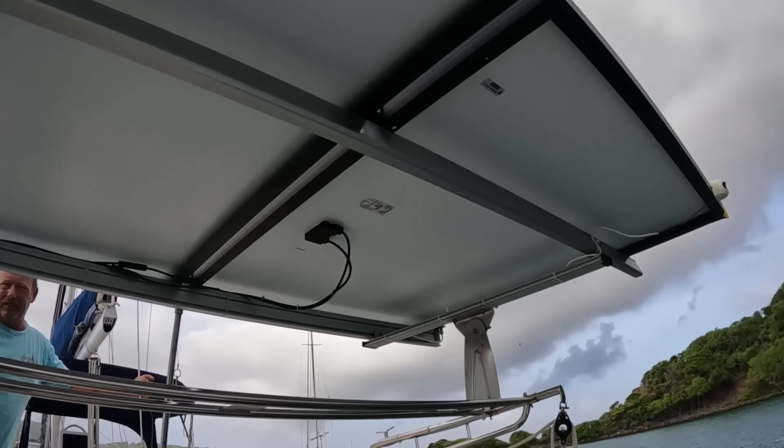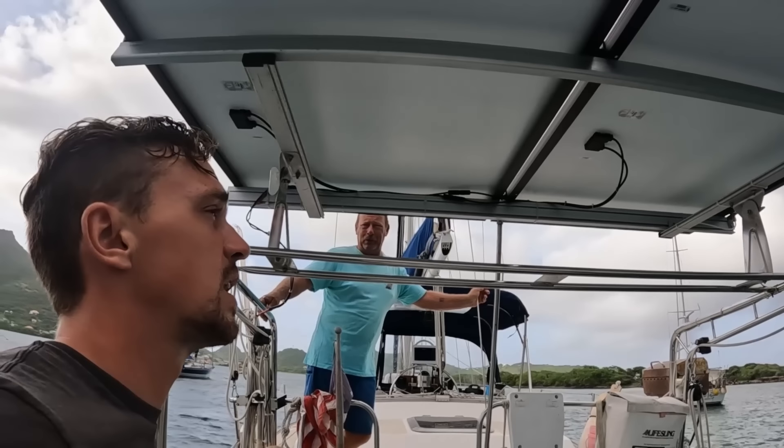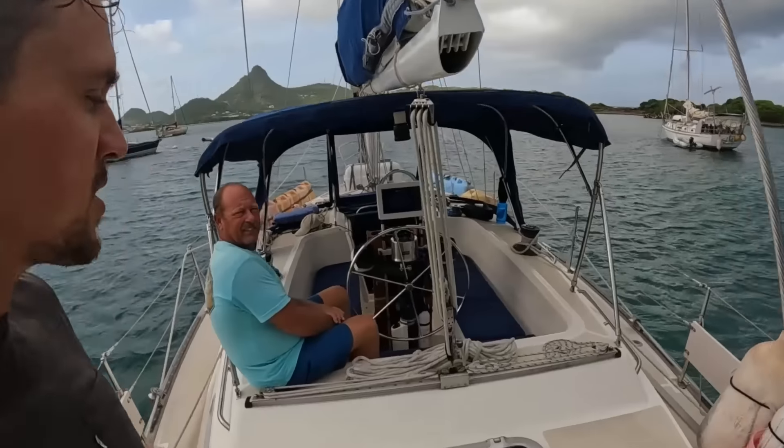Jay, how much solar do you have right here? 720 watts. Jay can also tilt these depending on where the sun is to get a little bit more out of them. Unlike my boat, Jay doesn't have as many electrical needs, so this is more than enough for him. How much battery capacity do you have on board? 360 usable amp hours.